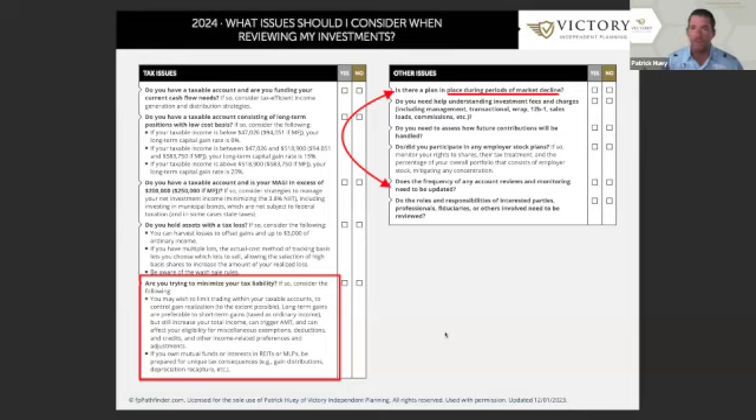If you're working with somebody, consider whether the frequency of account reviews or monitoring needs to be updated — that should be customizable to your situation. If you're not working with somebody, I still highly recommend doing scheduled reviews, putting them on your calendar, and making sure you're checking off the items on this checklist so that you've covered everything and your investments match the overall planning you've done.